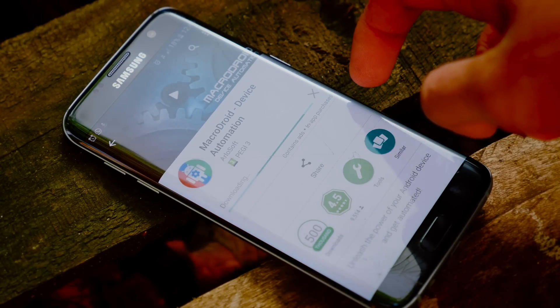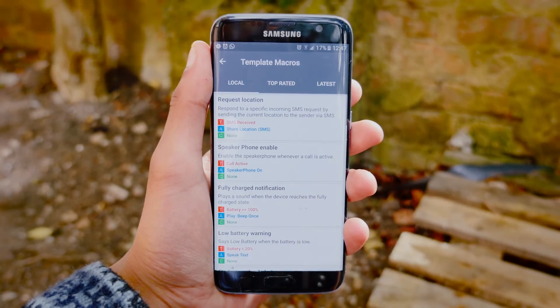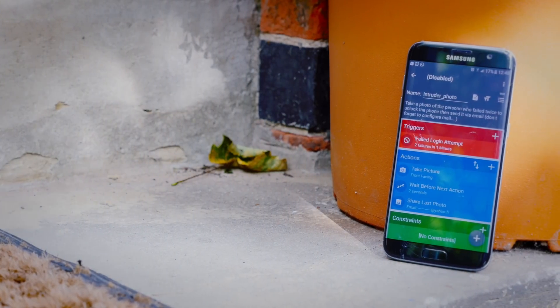Next up, I wanted to talk about MacroDroid, which is just an amazing application. It allows you to take full control of your Android phone and program it to do different things based on certain stimuli. This one app could let you do a thousand things that you just didn't realize your phone could do — literally really cool stuff.